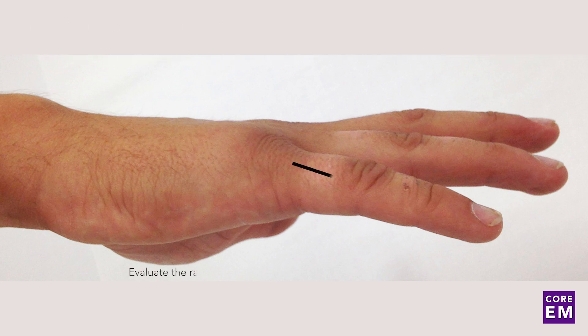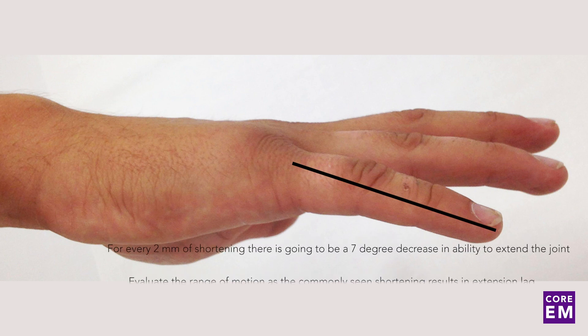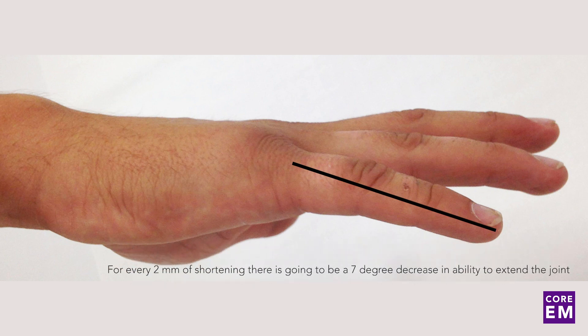Evaluate the range of motion, because the commonly seen shortening results in extension lag. What that means is that for every two millimeters of shortening, there is going to be, on average, a seven-degree decrease in the ability to extend the MCP joint.